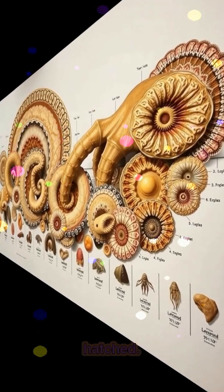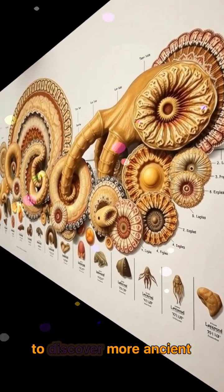Follow the prehistoric lens to discover more ancient creatures that rewrote the rules of evolution.